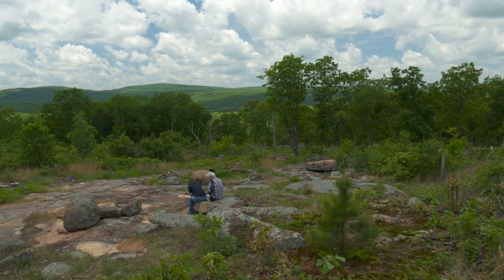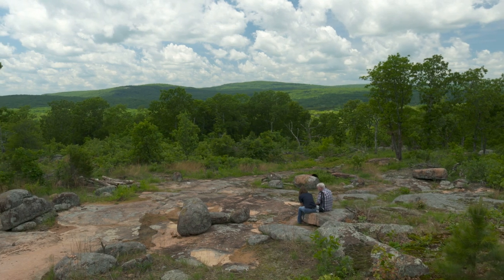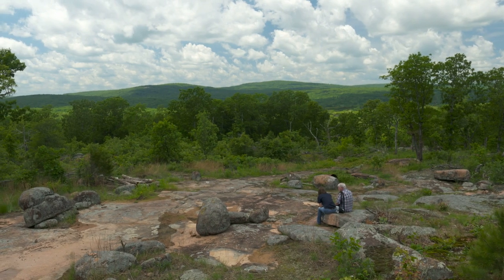My son — I already told him it's his when I go. It's fantastic. You get privacy, you've got everything you want. Couldn't be any happier.